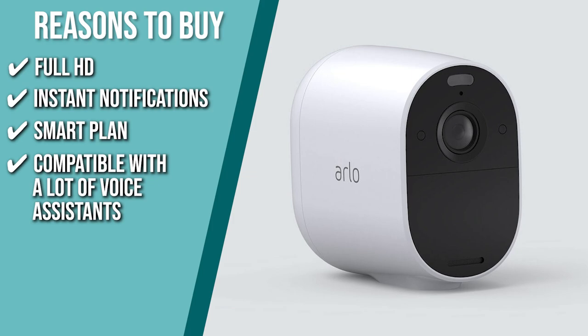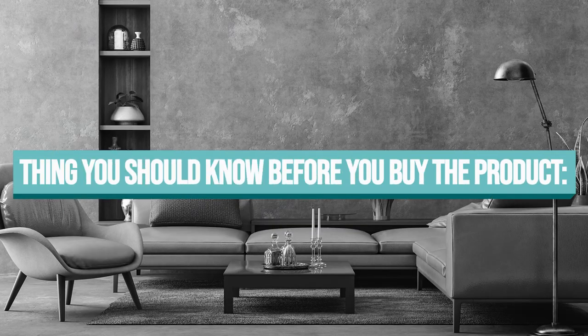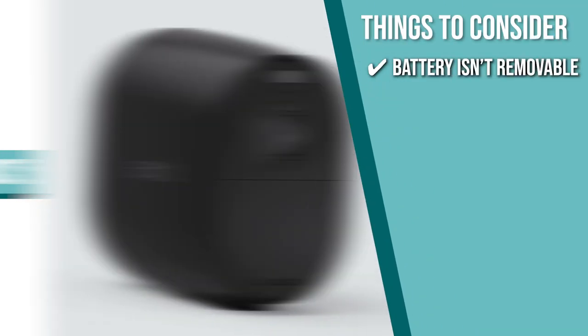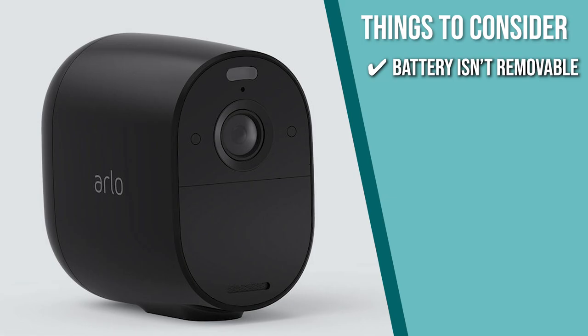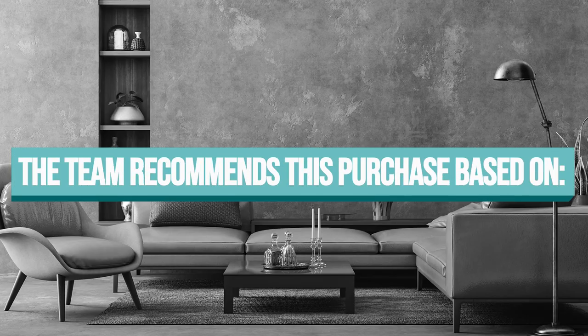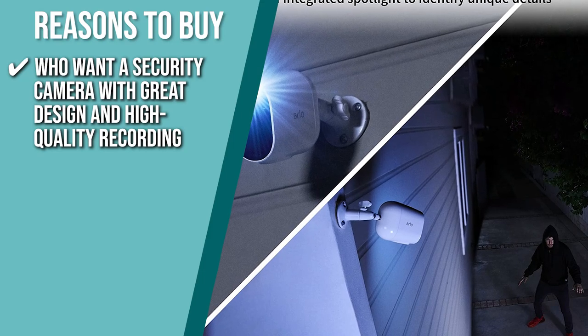Compatible with a lot of voice assistants, the camera supports all well-known digital assistants and smart home ecosystems such as Apple HomeKit, Google Assistant, Amazon Alexa, and Samsung SmartThings. The thing you should know before you buy the product is the battery isn't removable, which means you have to unscrew it from the mount and take it inside to charge. The TrustedShoppingGuide team recommends this to those who want a security camera with great design and high quality recording.